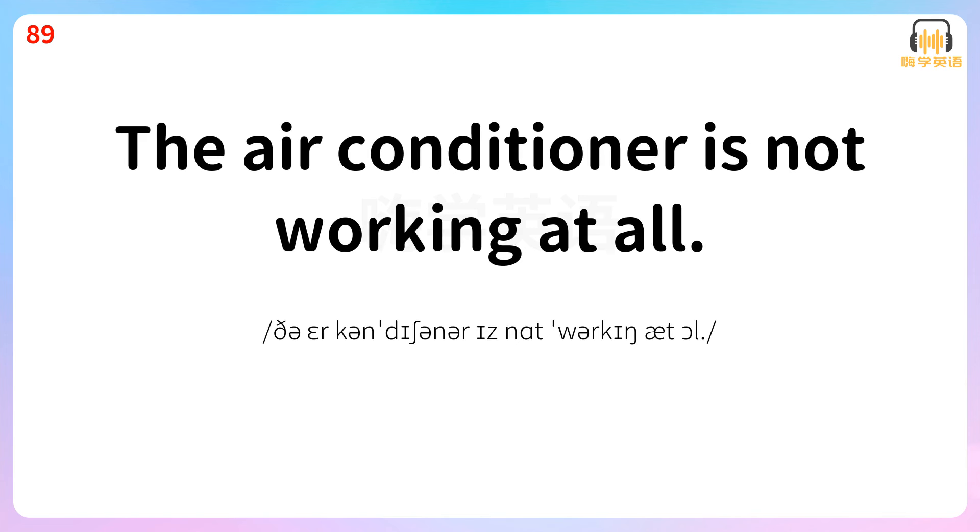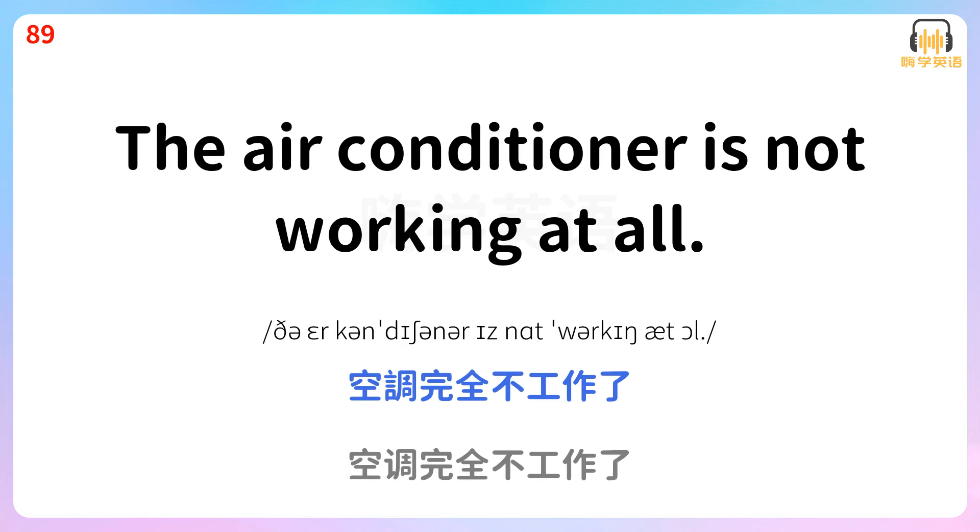The air conditioner is not working at all. 空调完全不工作了。